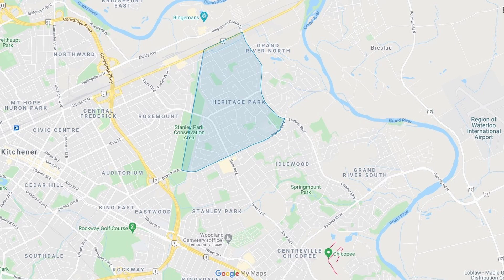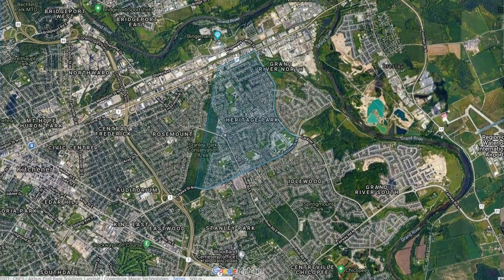Getting around this neighborhood is an absolute breeze if you're looking for commuting or expressway access. You've got two access points to the expressway — Victoria to the north or Ottawa to the south — and you can get to the 401 from here in probably 10 or 15 minutes. If you're looking to commute to Guelph, Highway 7 is right at the top of the neighborhood, and Guelph is maybe 20-25 minutes away on a good day.